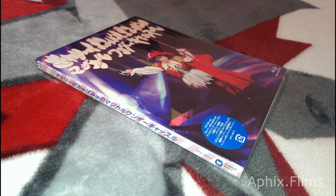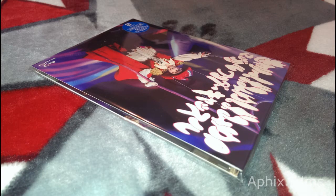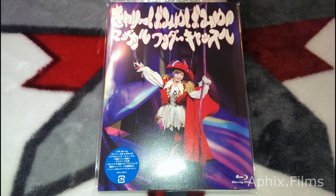What's up everybody, PS3 Gamer Psych here. So in this photo fly-through video we are going to — we're looking at the Carrie Pummy Pummy No Magical Wonder Castle. It's the blu-ray version that I took the photos from.